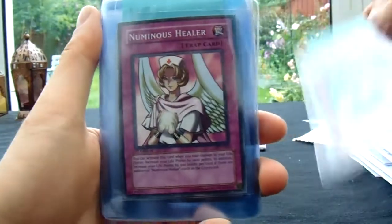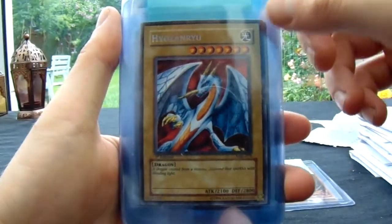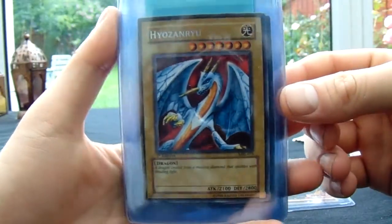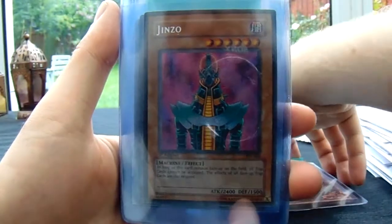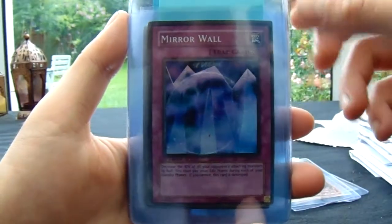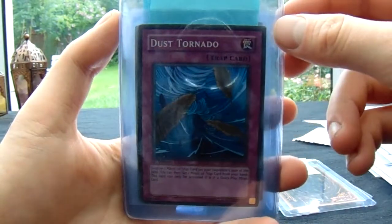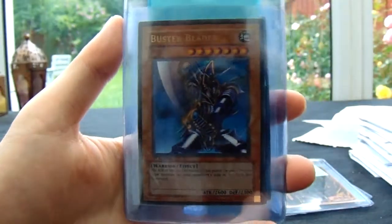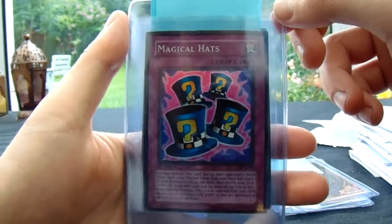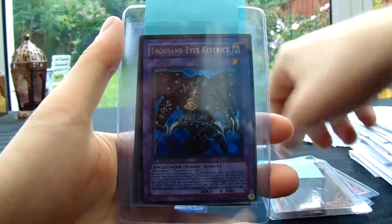So we've got Gift of the Mystical Elf, Numinous Healer, Hyazansru — I don't know, I'm not even going to bother, but I like the look of that dragon. Jinzo. Mirror Wall — first edition, I see. Dust Tornado. I know they do the Yu-Gi-Oh! cards a bit differently — they put a foil behind them when they've graded them. Buster Blader. Magical Hats — that's a really cool looking card, I really like that. Bit of Riddler there with the green question marks.